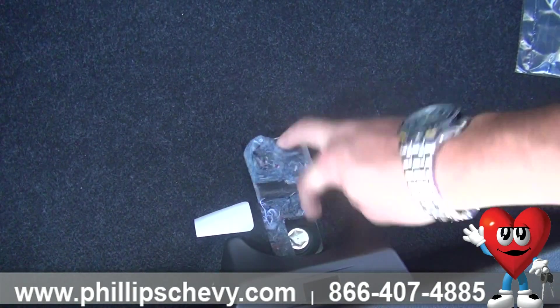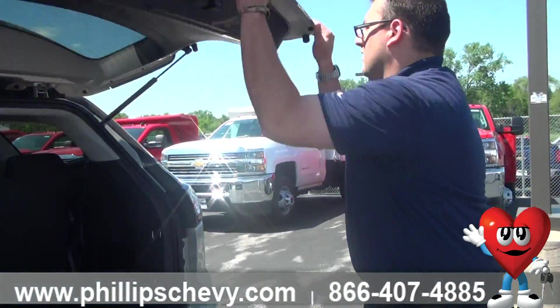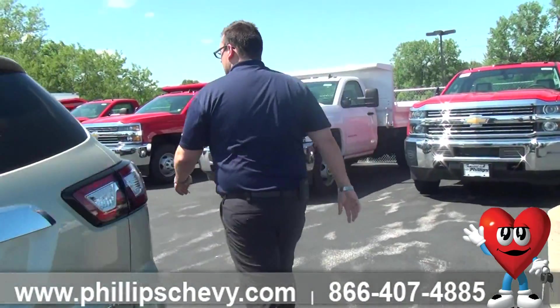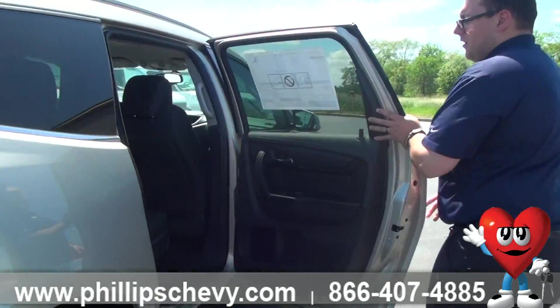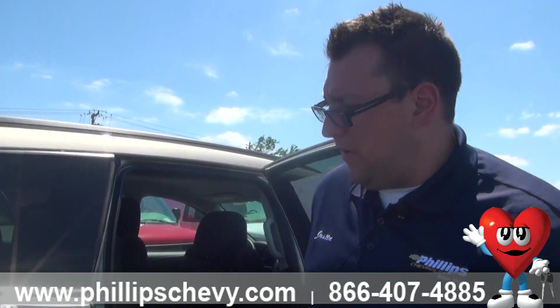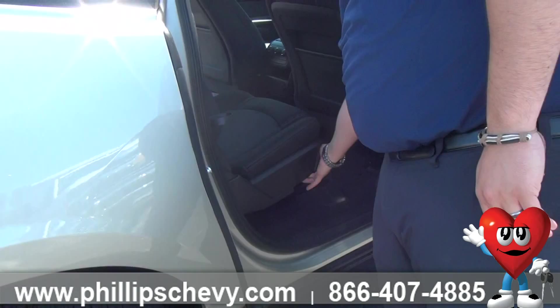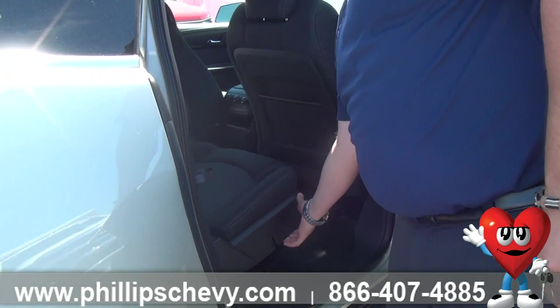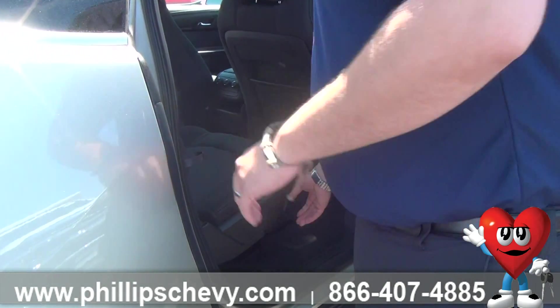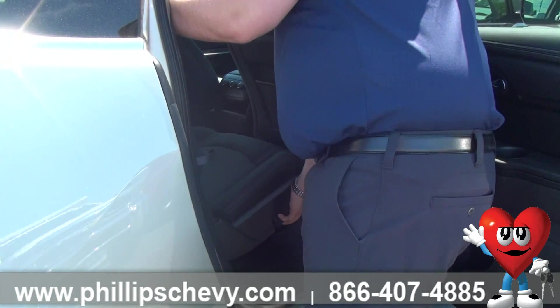Let's do a brief vehicle walk around. This is a 1LT package, and it also has the style and technology package, meaning that you get the 20-inch painted aluminum wheels, which look very nice. The color is champagne silver metallic — it is a three-coat color process, with a metallic flake to it, and it's also a very durable paint.